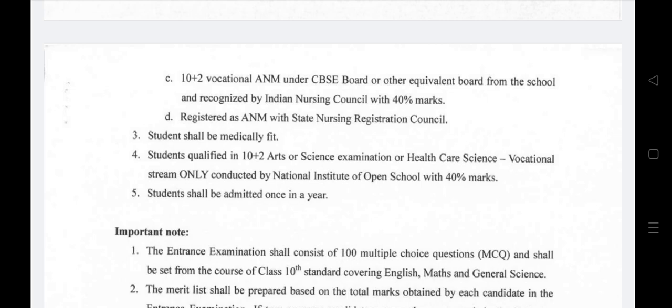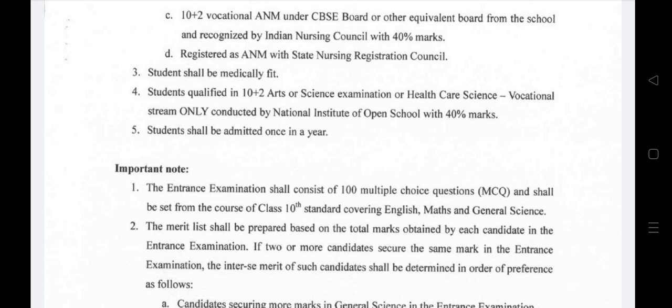Students shall be medically fit. Students qualified in 10+2 in Arts or Science, or Healthcare Science vocational stream conducted by the National Institute of Open School with 40% marks are also eligible. Students shall be admitted once per year.